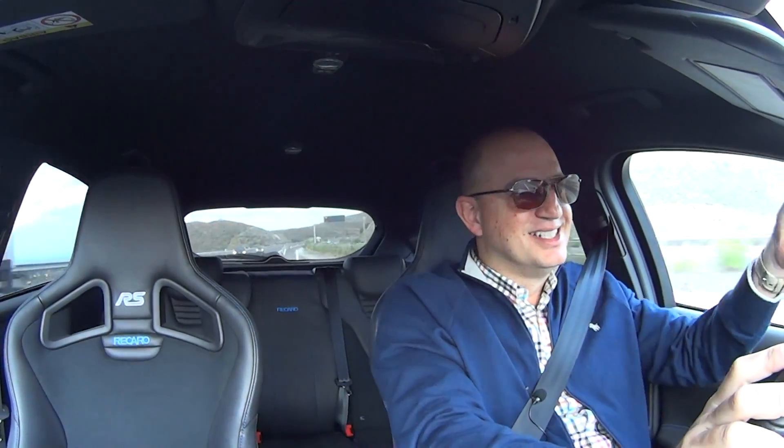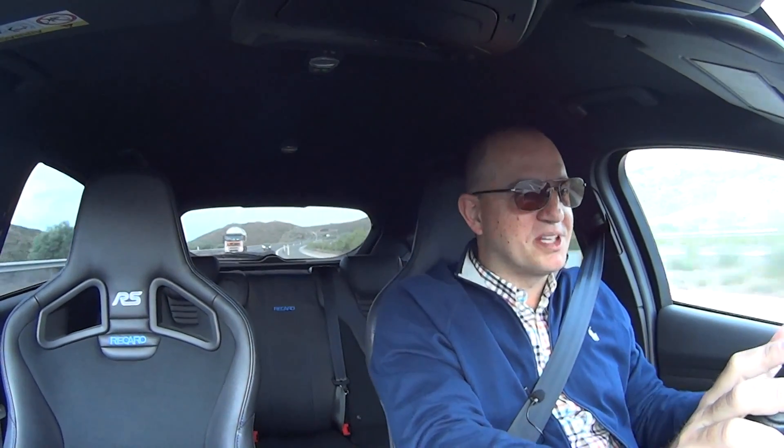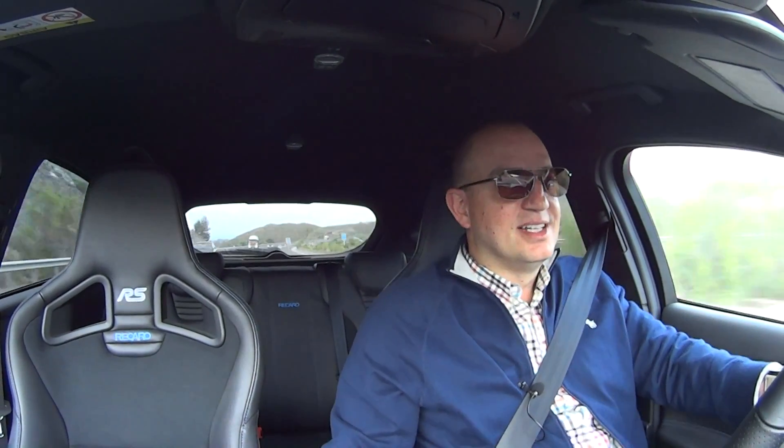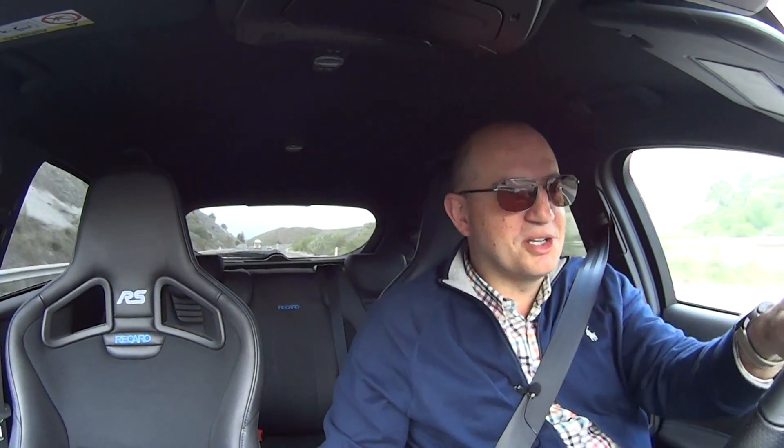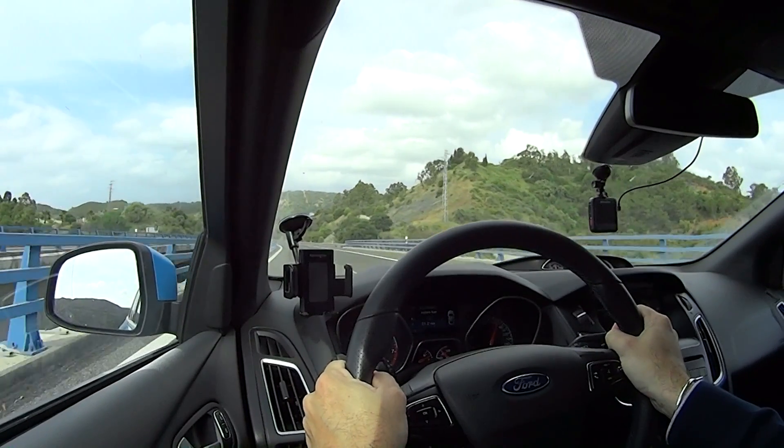I'm finally back behind the wheel of my RS and it's such an incredible car — every time I drive it, it's just a big smile on my face. I'm so happy to be back, I've really missed this car. I'm going to be driving it quite a lot over the next week or two to rack up some mileage and run the engine in.